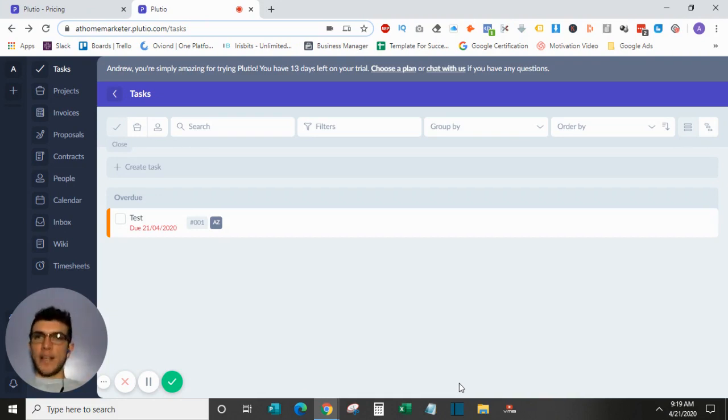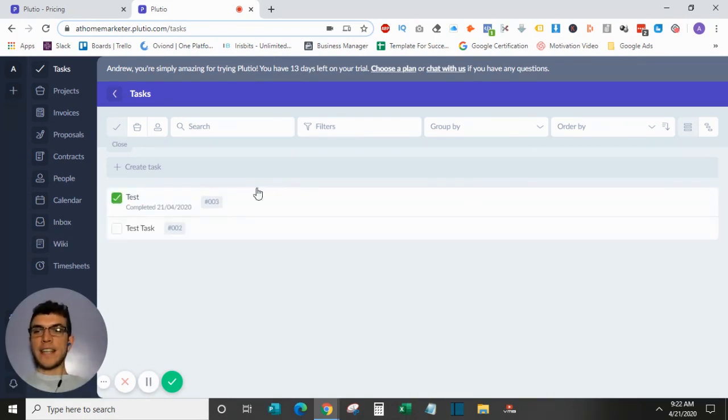Since seeing an example is always better than an explanation, I did create a free trial account. Plutio offers a 14-day free trial with no credit card required. This is what the back end of the software looks like — you'll see your workspace here, and within it are all the different features: tasks, projects, invoices, proposals, contracts, team members, calendar, inbox, wiki, timesheets, and more.